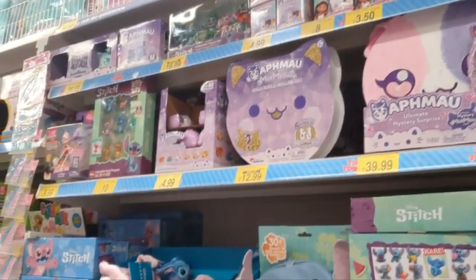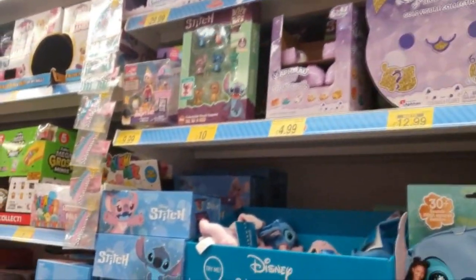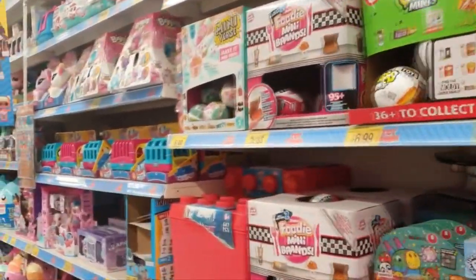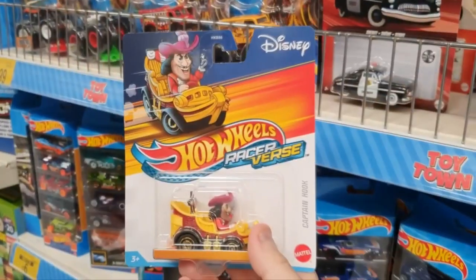B&M have more blind bags than you can shake a stick at. The amount of blind bags they have in stock now is just insane. This is the girls' section, but there were even more in the boys' section. There were so many different blind bags.